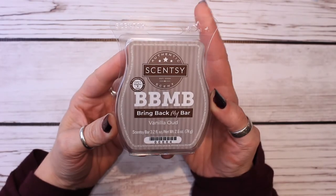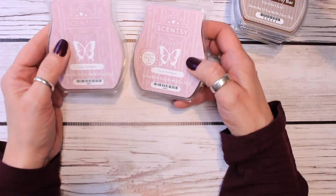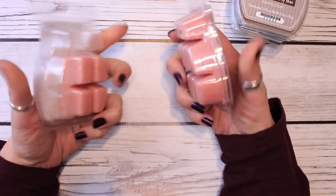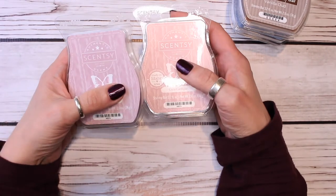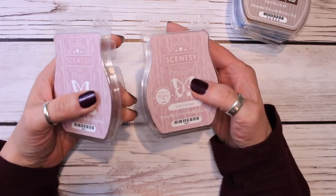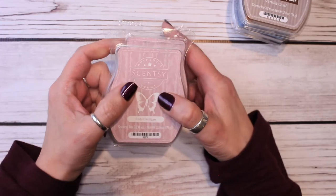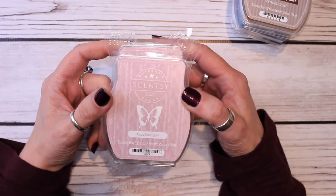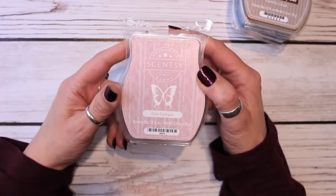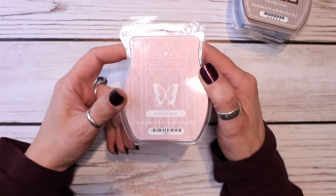The next one is Vanilla Oud — sweet vanilla grounded by leather and earthy oud wood. I do like this bar. The next two — this one only has four cubes in it — but this is Cozy Cardigan. Oh my gosh, I love Cozy Cardigan so much. The Scentsy description is: find bedded bliss in layers of soft suede, blushing rose, and amber silk. This scent is gorgeous. It will never not be in my club — never, never, never. I would like to melt that in the bedroom.